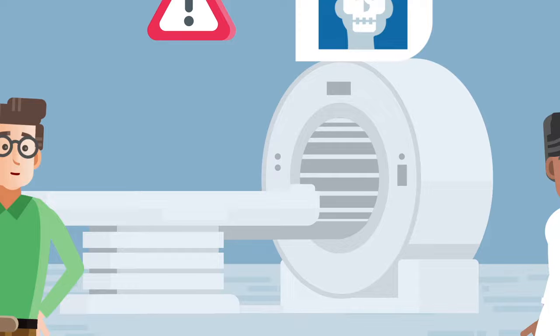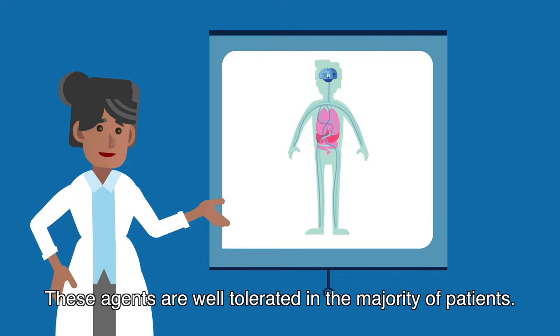In some cases, you'll get a contrast agent injected. The substance makes your organs more visible on the pictures. These agents are well-tolerated in the majority of patients. The medical staff will explain the risks and benefits.